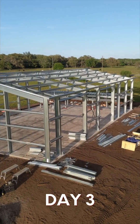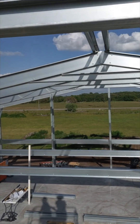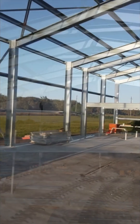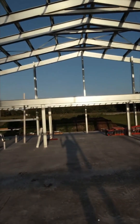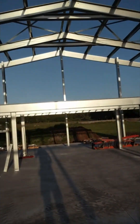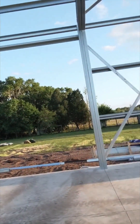End of day three in Makayla, Florida. 72 by 48. All the girts are in, all the bracing — cross bracing on the walls and the roof. Mezzanine floor in the last two bays. It's looking good as the sun sets on this shiny galvanized building.